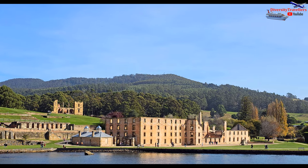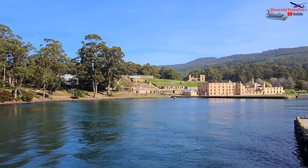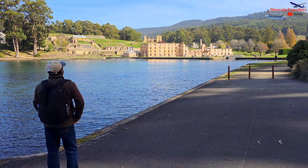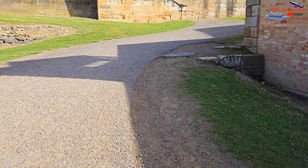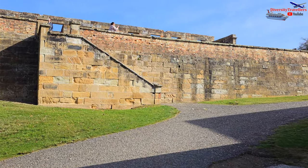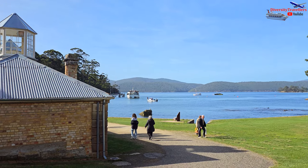After the short cruise, as the ferry approached the Port Arthur historic site, passengers gained a captivating perspective of the settlement from the water. The vantage point offers a different view of the buildings, ruins and the landscape compared to the experience on land. It allows visitors to appreciate the strategic location of the site and its historic significance as a penal colony.